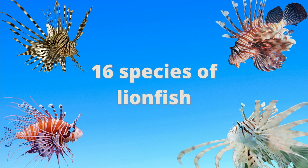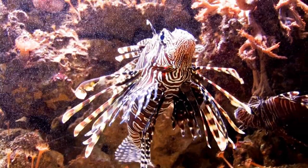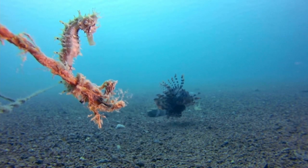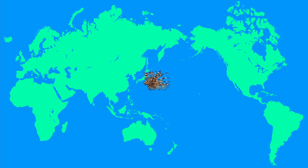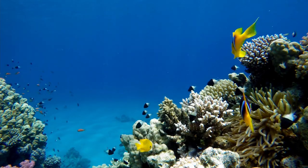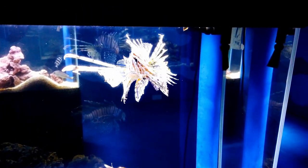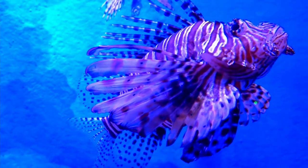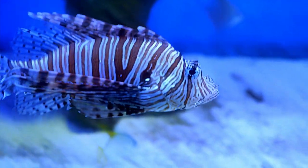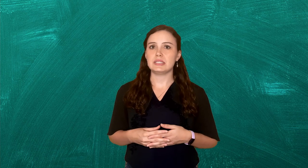Of the 16 species, two — Pterois volitans, or the red lionfish, and Pterois miles, or the aptly named devil firefish — have shown up in the Caribbean and western Atlantic. No one really knows how this Indo-Pacific animal ended up so far out of its native range. However, the best guess scientists have is that it's related to the aquarium industry. Aquarists love having these animals in their tanks because of their unique looks, and many scientists believe lionfish got into the water when people decided they no longer wanted them in their tanks and simply released them into the wild.